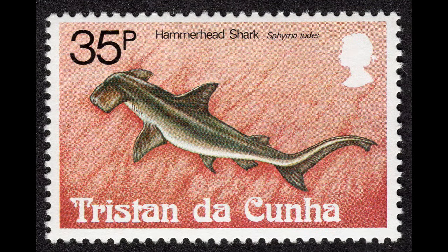The small-eye hammerhead shark, Sphyrna tudes, is shown on the 35-pence stamp. This species is only found along the east coast of South America. These sharks grow to about four feet and have a bright gold color around their heads, sides, and fins. Like flamingos, the sharks get their coloration from the food they eat.